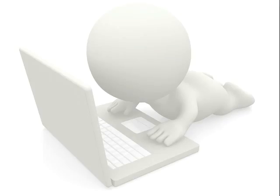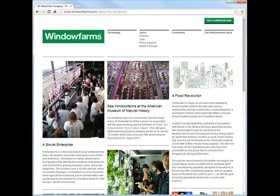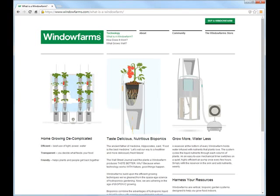One day, Bob was browsing the internet when he came across a website for something called window farming. The website talked about growing all kinds of produce without the use of any soil.